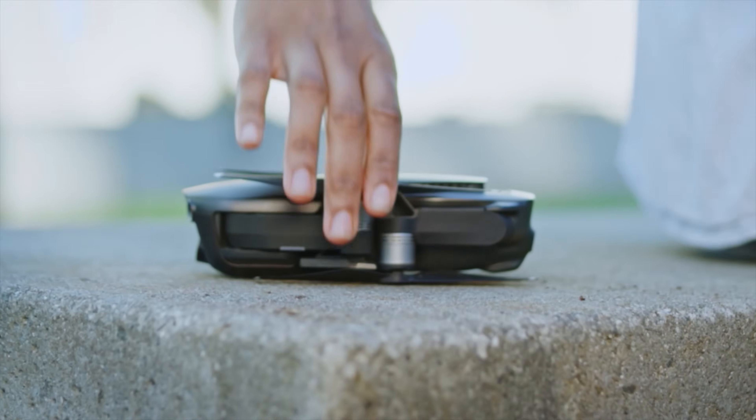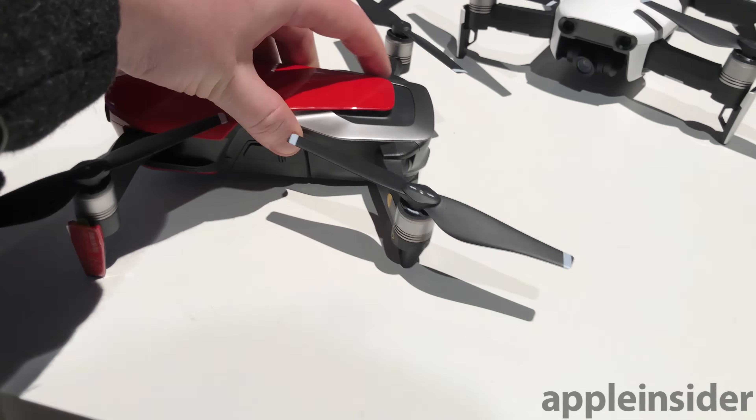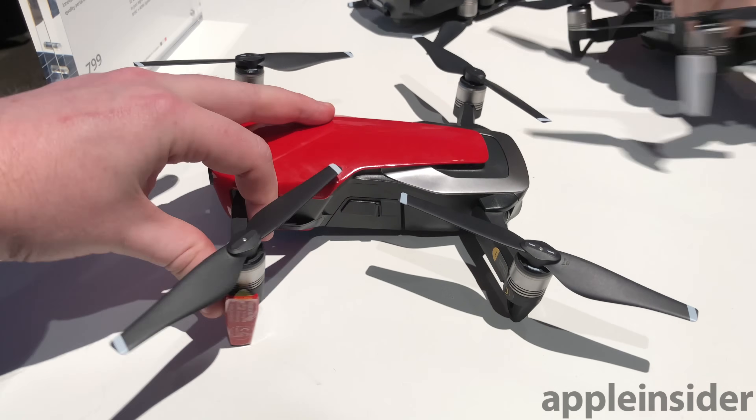It's a $799 foldable model that can fit inside of a jacket pocket. Apple Insider was at the announcement this week and went hands-on with the new flying camera.